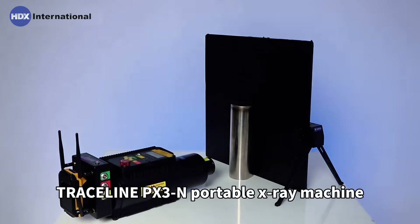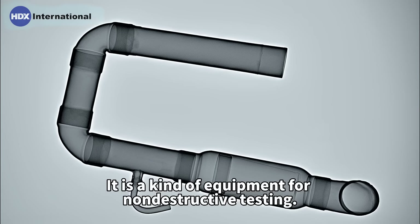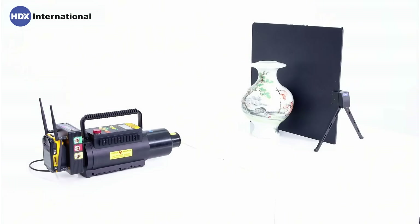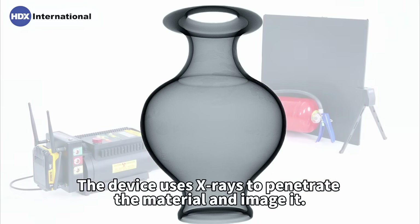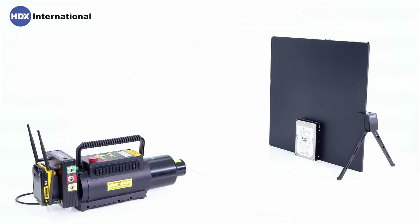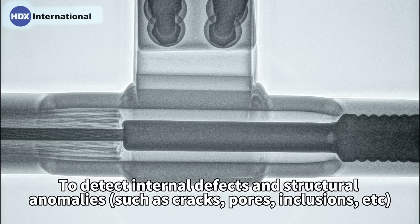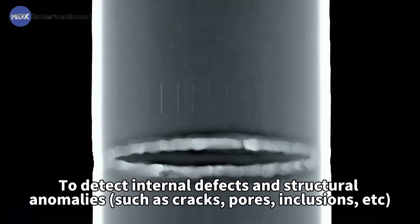Traceline PEX3N Portable X-Ray Machine is a kind of equipment for non-destructive testing. The device uses X-rays to penetrate the material and image it, to detect internal defects and structural anomalies such as cracks, pores, inclusions, etc.